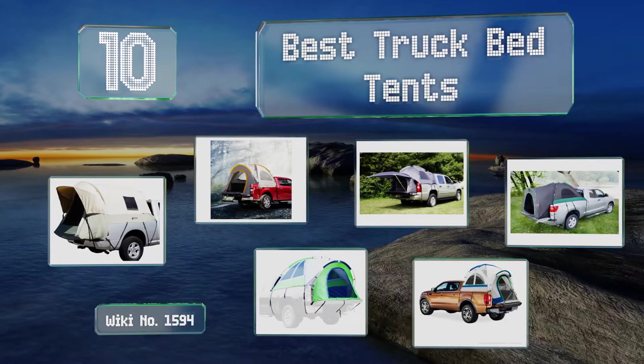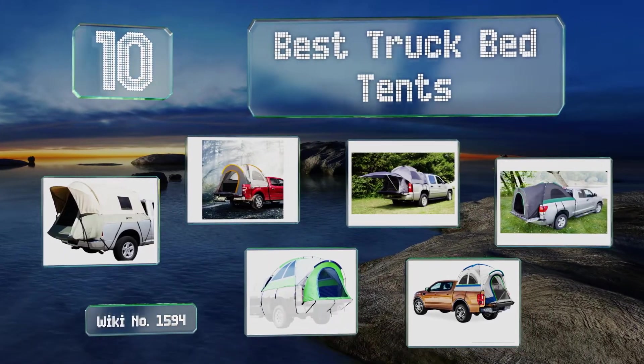EasyVid presents the 10 best truck bed tents. Let's get started with the list.